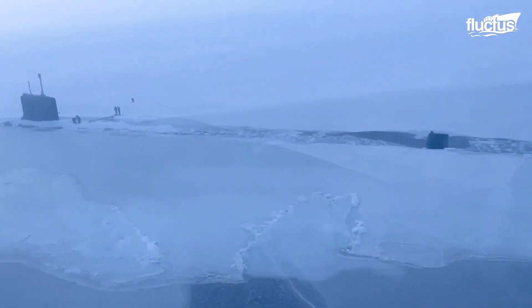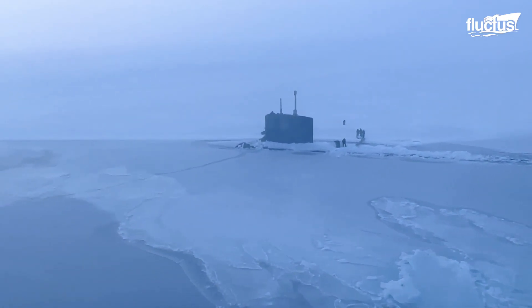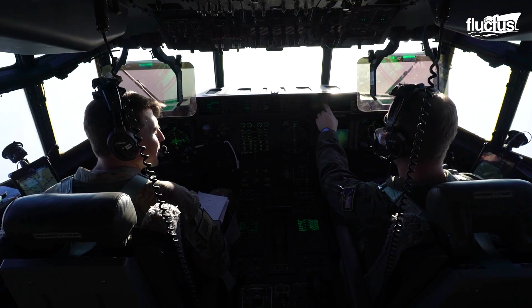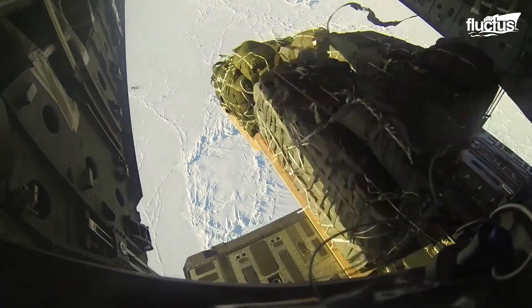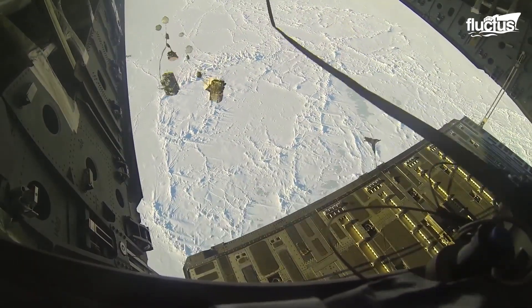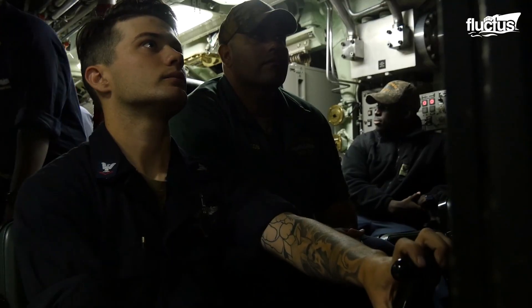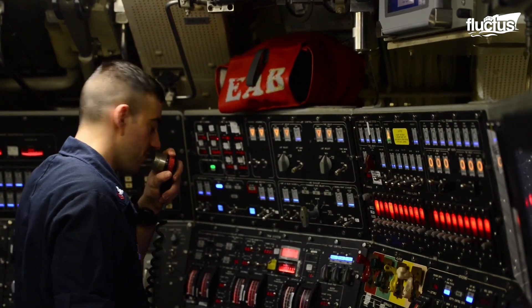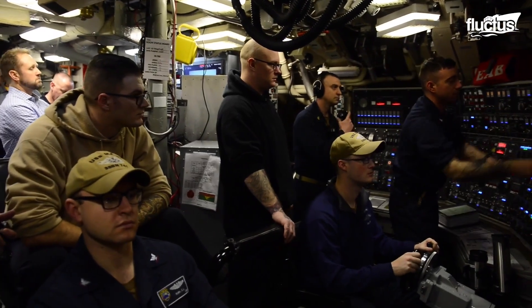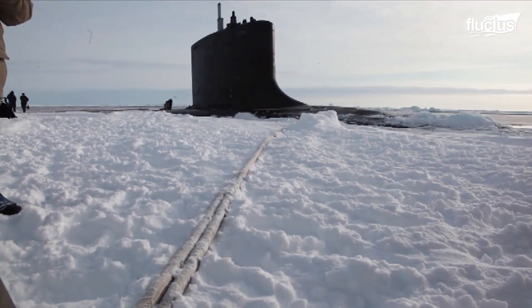The Arctic regions provide a perfect operating environment because sea ice gives submarines cover, making it nearly difficult for their locations to be tracked or for them to be spotted from the air. However, that same sea ice makes it extremely difficult for submarines to communicate above the surface. Therefore, whenever such a situation arises, these enormous maritime vessels must be able to break through the ice.